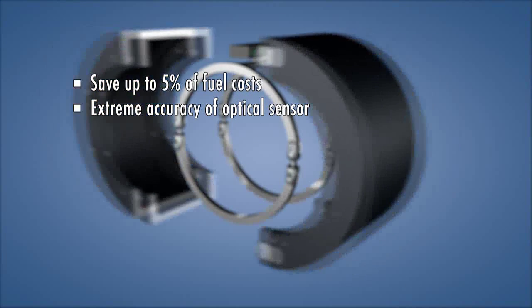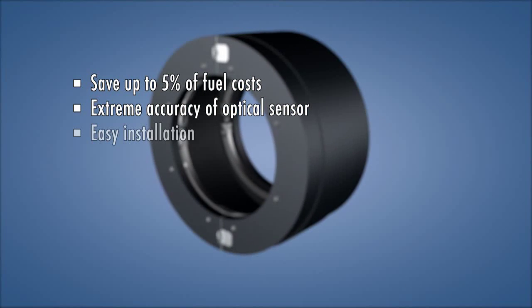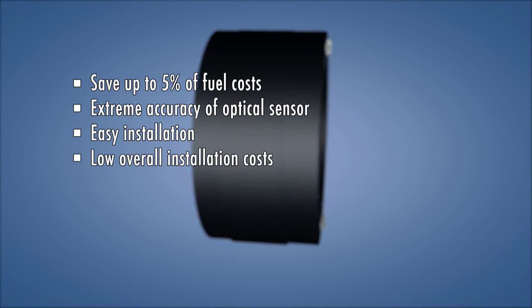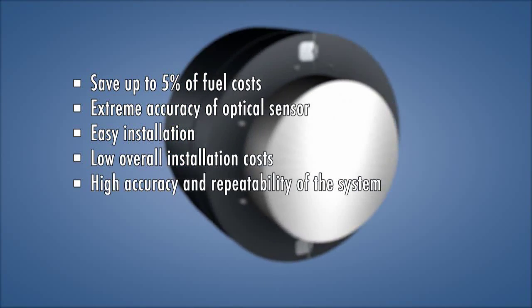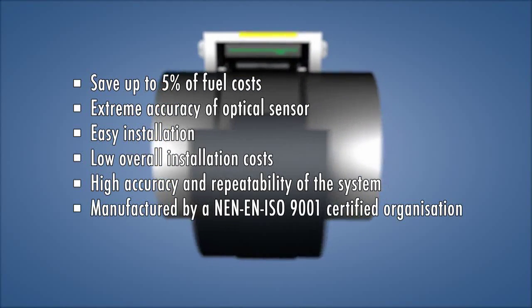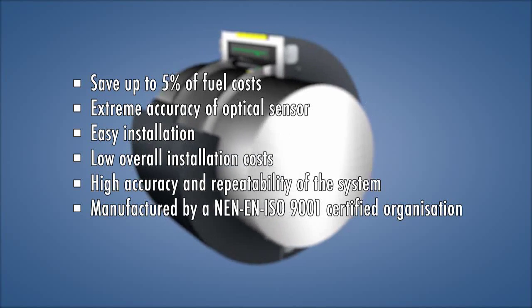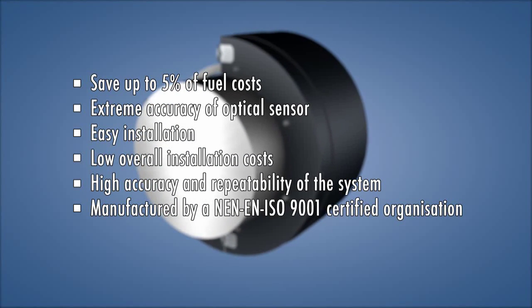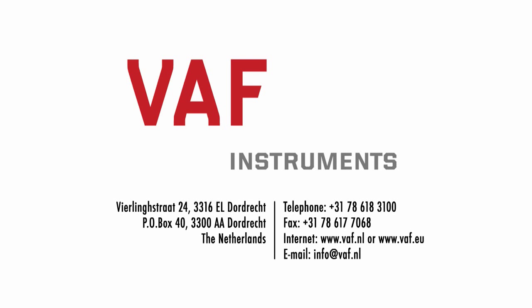Key benefits include: extreme accuracy of optical sensor, easy installation, low overall installation costs, high accuracy and repeatability of the system, manufactured by an NEN EN ISO 9001 certified organization — a genuine VARF Instruments product with more than 70 years of experience in sensor technology for maritime applications.